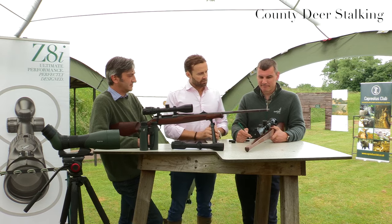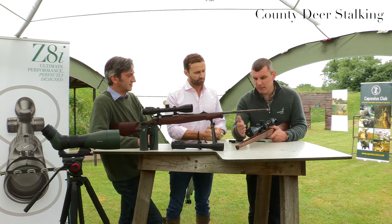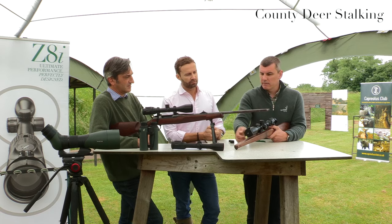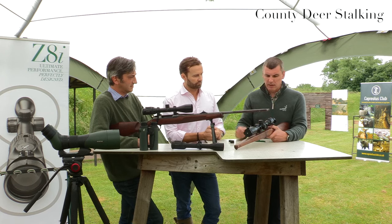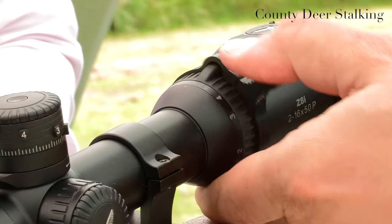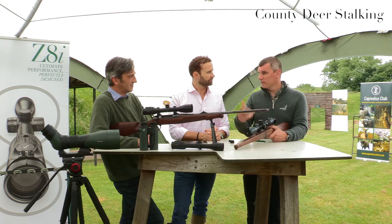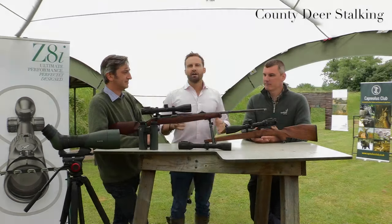The Z8i also features a couple of new accessories. The flip covers have been upgraded with a double magnet system inside, making them much quieter with a more positive lock — available for both the objective and rear cover. A new throw lever has also been introduced for quick magnification changes, which is very intuitive and works well even when wearing gloves. The throw lever is also compatible with previous models including the X5, Z6, Z4, and Z6 GM1.